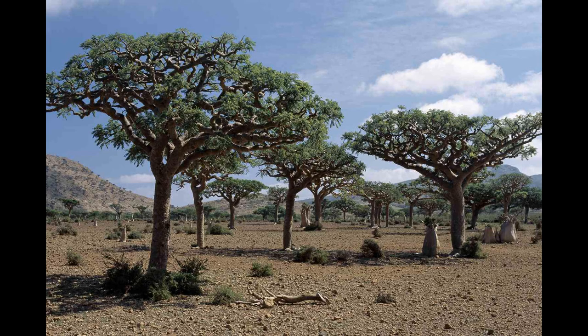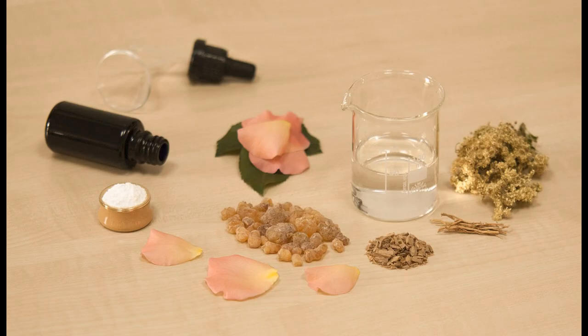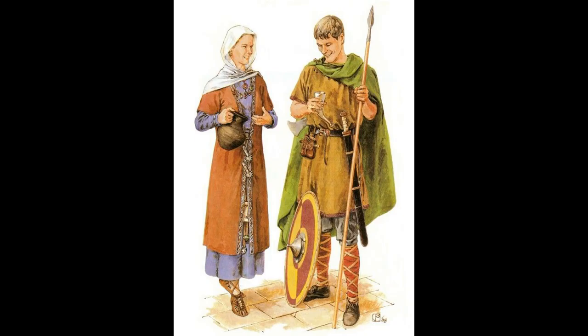Frankincense is a resin which comes from the Boswellia tree with a rejuvenating aromatic scent. Frankincense essential oil is made by steam distilling the resin and it's used in many perfumes as well as an incense. Frankincense has been traded for over 5,000 years and its name is thought to have come from the Franks of old northern Europe.